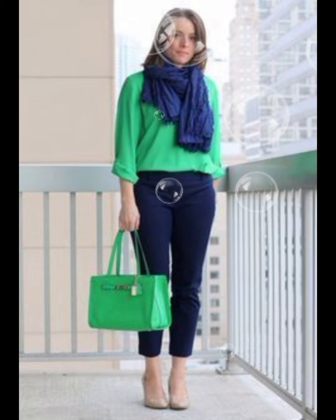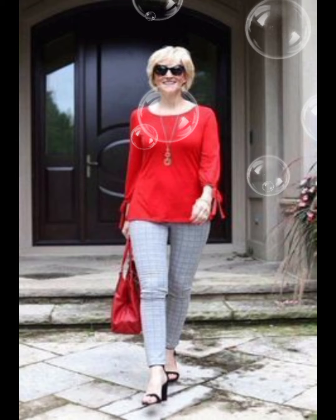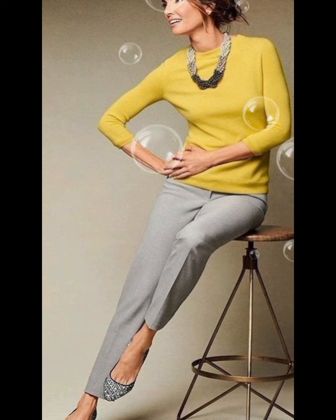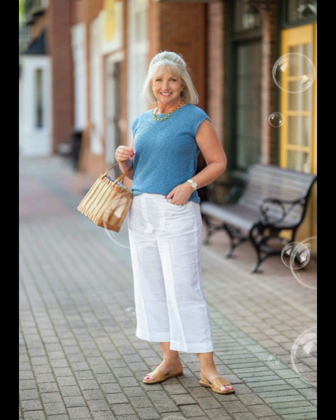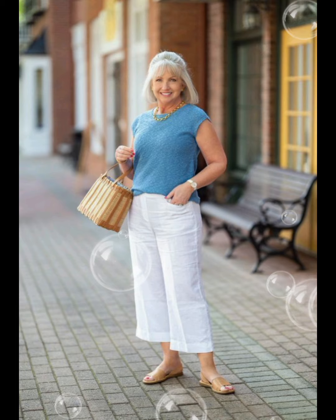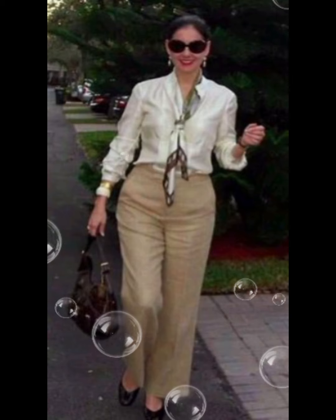For a polished and age-appropriate look with a button-down shirt at 50-plus, consider these tips. Fit is key — choose a well-fitted shirt that complements your body shape; avoid overly tight or baggy shirts. For classic colors and patterns, opt for white, blue, or subtle patterns — these are timeless and can be easily paired with different trousers or jeans.